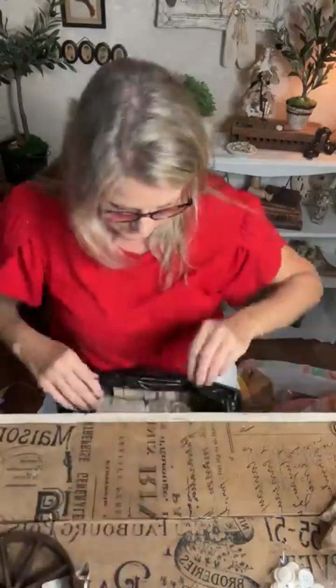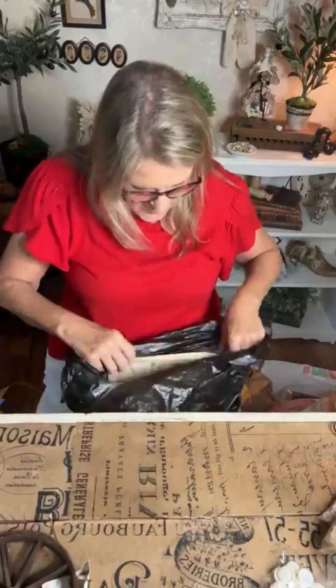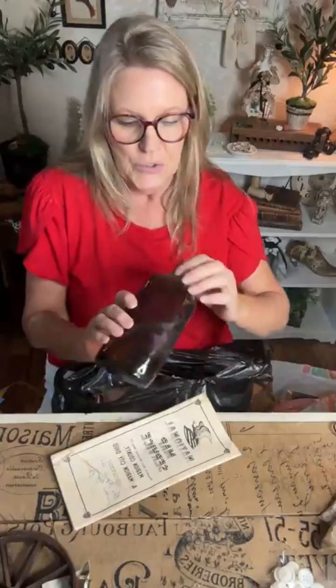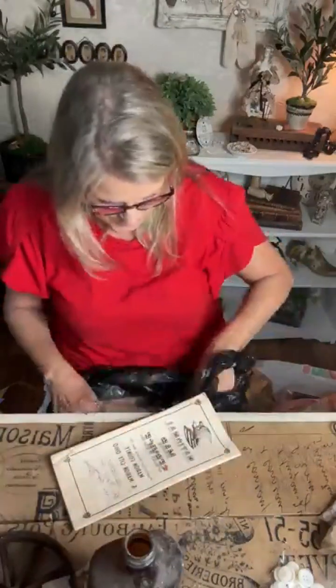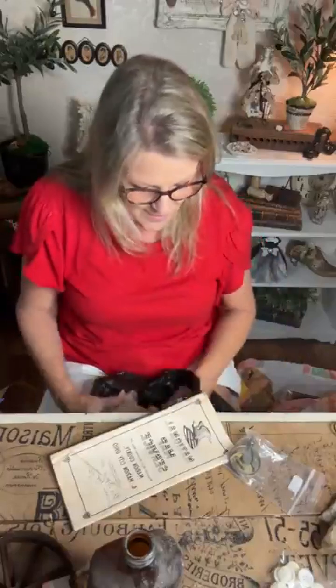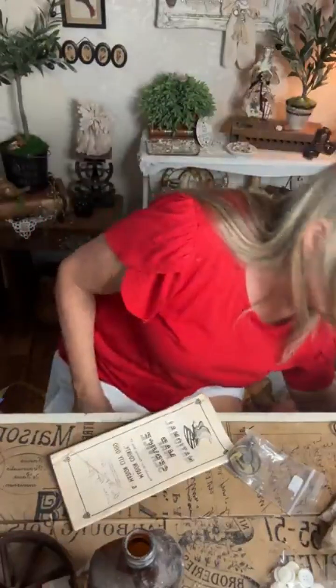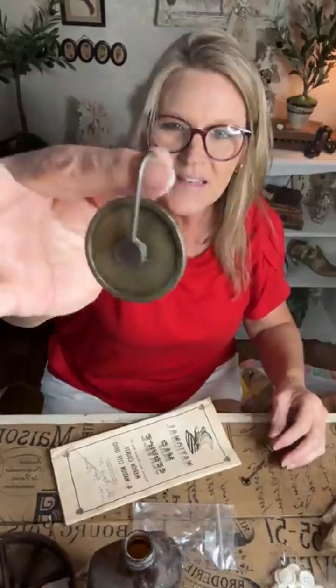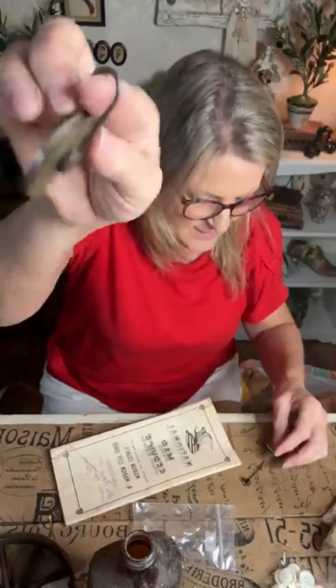And I bought this glass — actually I meant to say brass — wheel thing. It's a brass wheel piece.